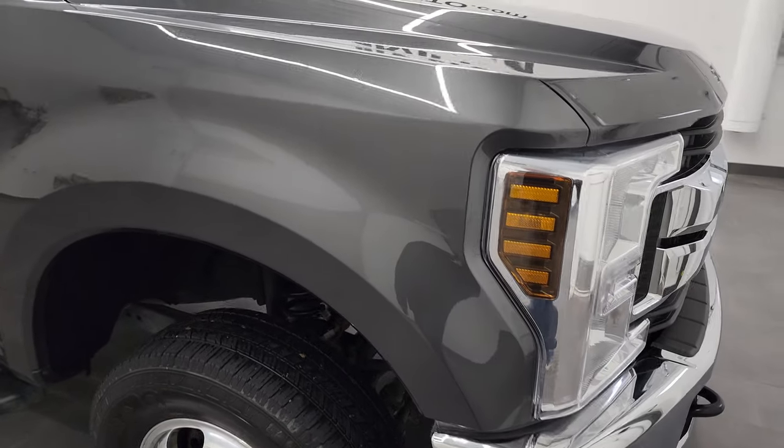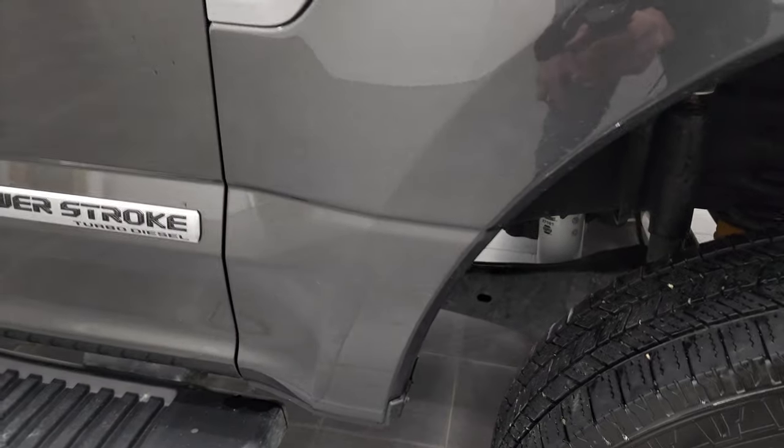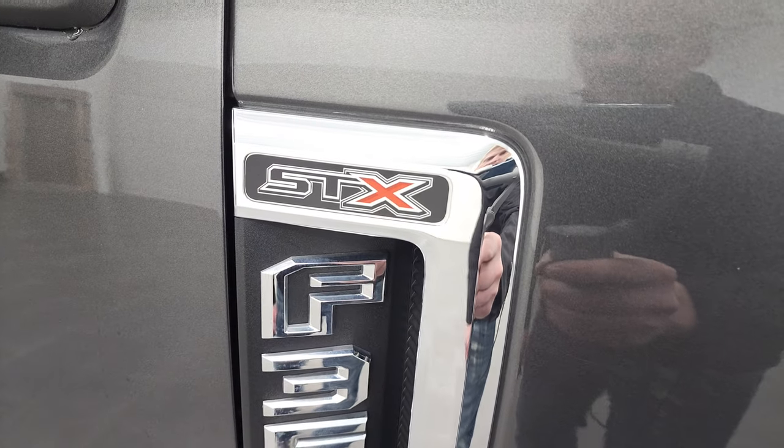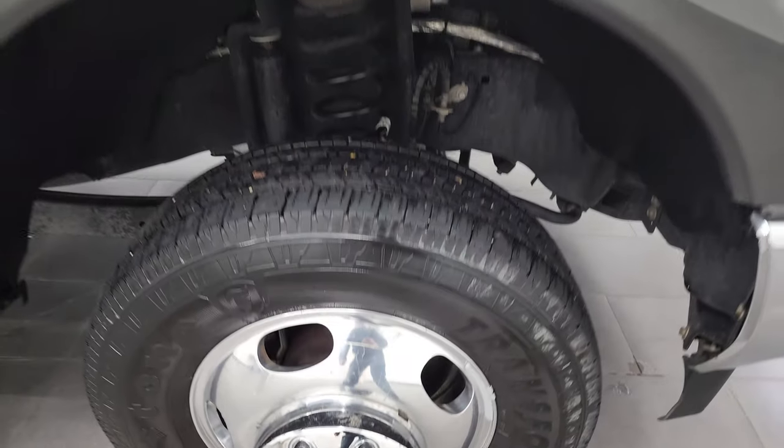Passenger side front fender is in excellent shape as well. You do get that STX sticker there, which is the appearance group — it gives you the chrome-trimmed grille and the polished aluminum rims.